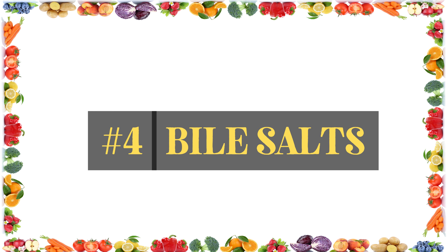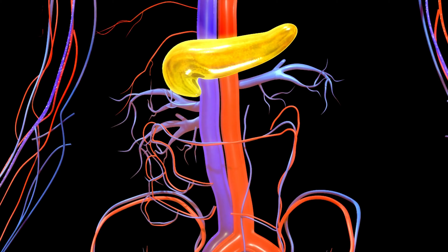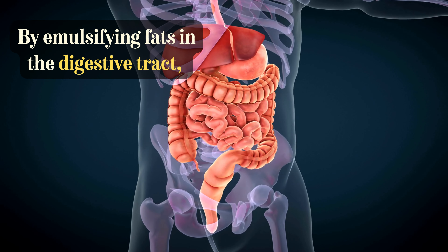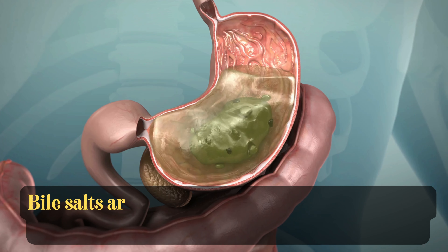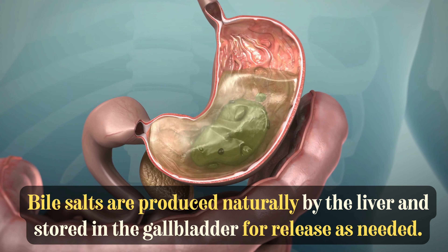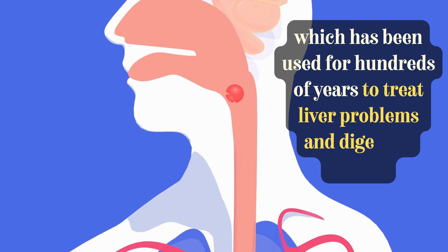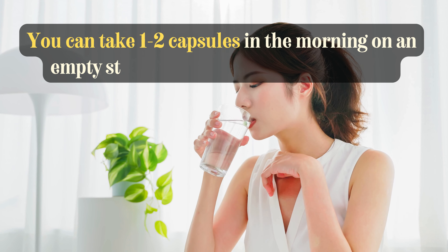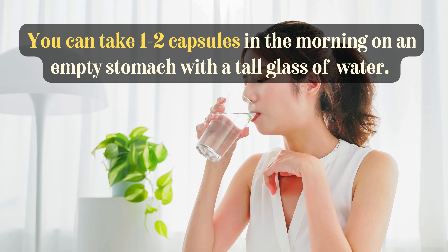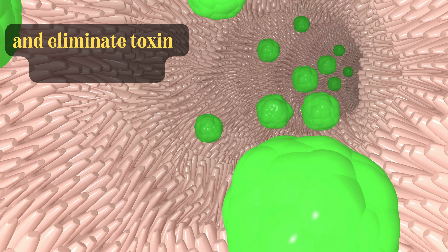Next up is bile salts. Bile salts aid in the digestion and absorption of dietary fats. By emulsifying fats in the digestive tract, they reduce the burden on the liver to process fats. Bile salts are produced naturally by the liver and stored in the gallbladder for release as needed. TUDCA is a synthetic version of bear bile which has been used for hundreds of years to treat liver problems and digestive issues. You can take 1-2 capsules in the morning on an empty stomach with a tall glass of water to thin out the bile in your liver, help clean out fat, and eliminate toxins from the body.